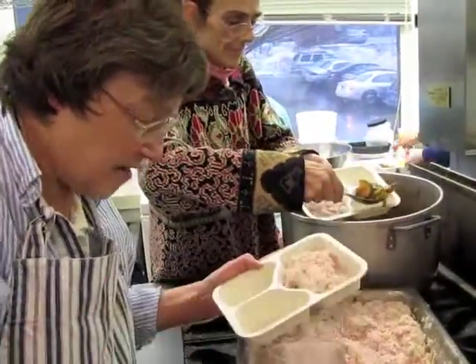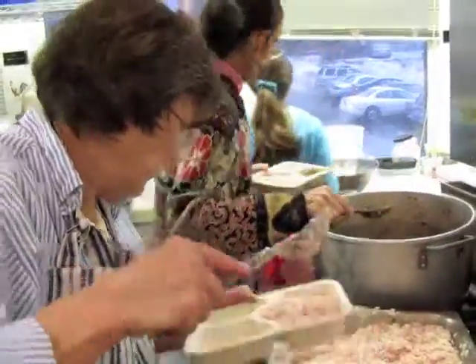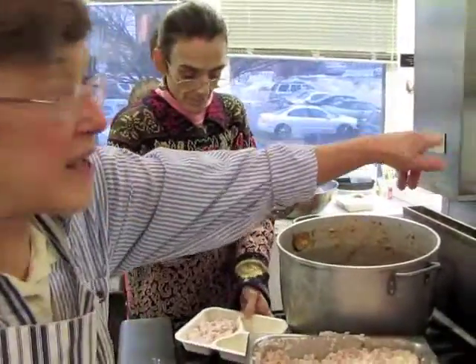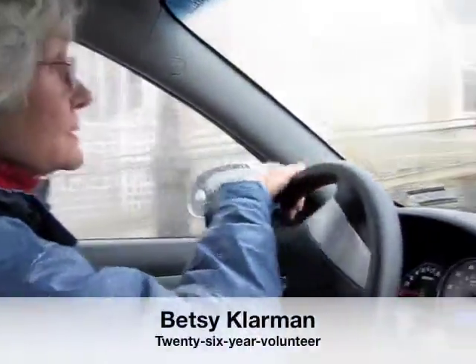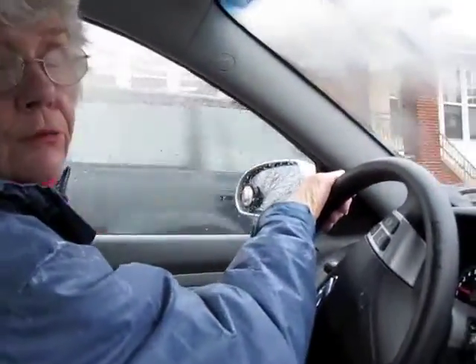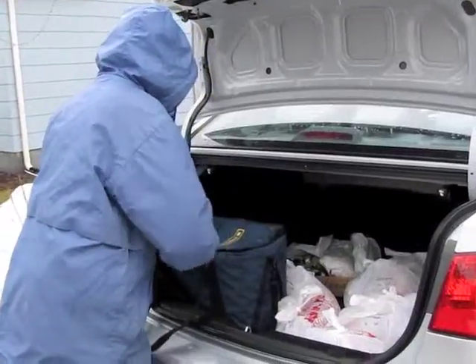Barbara finishes packing up the hot meals for driver Betsy Klarman, who delivers several times a week. So as you can see they already pack bags — the bags over there go with the fresh meals. Betsy has worked with the Community Dining Room since it began more than two decades ago as the soup seller. She is 73 and still volunteers as a home delivery driver.